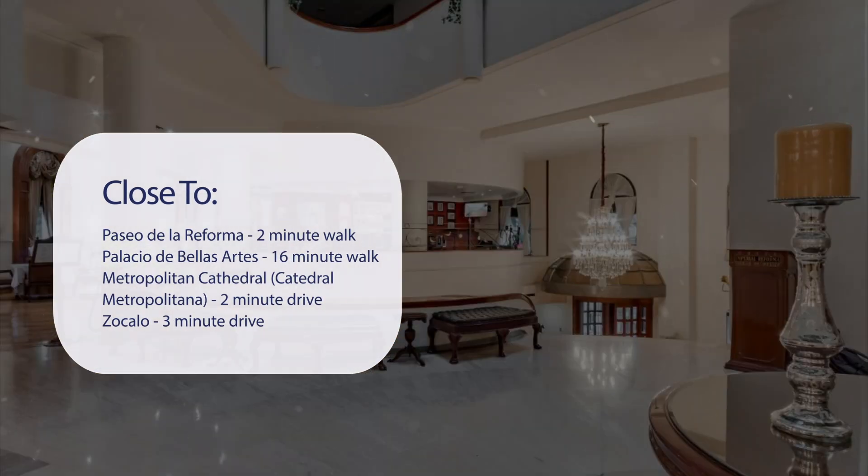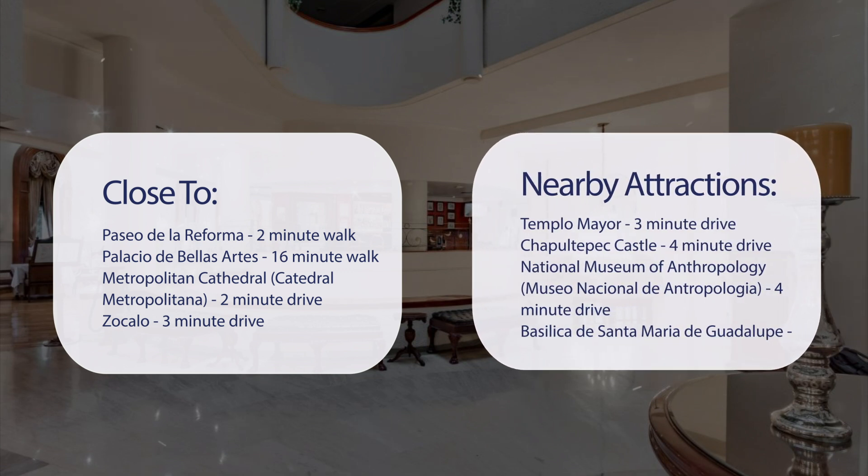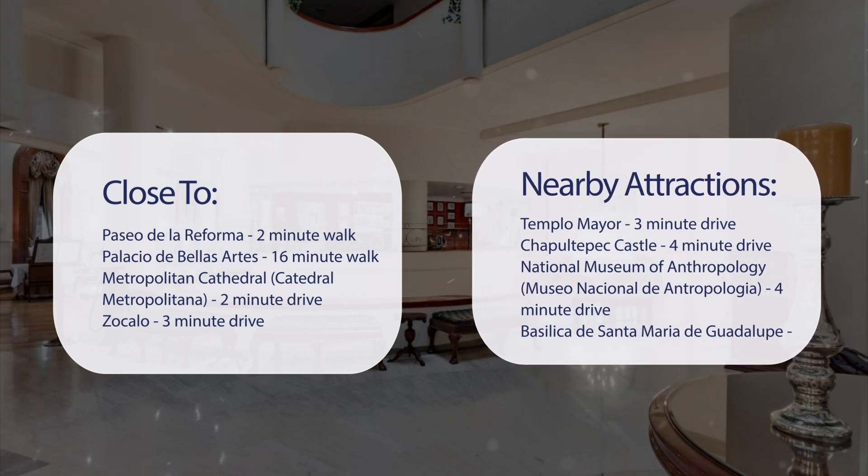Palacio de Bellas Artes is a 16-minute walk. Metropolitan Cathedral (Catedral Metropolitana) is a 2-minute drive. Zocalo is a 3-minute drive, and Templo Mayor is also a 3-minute drive.